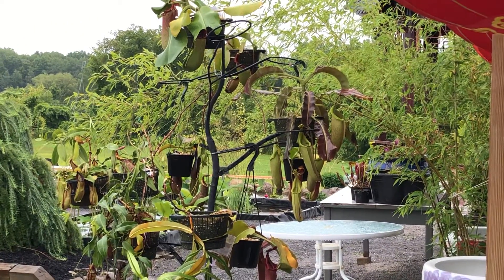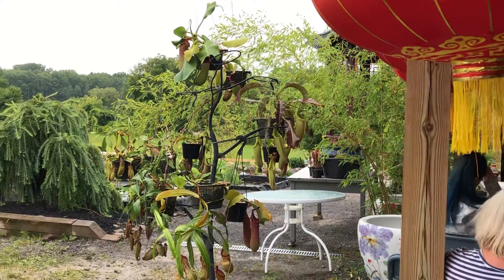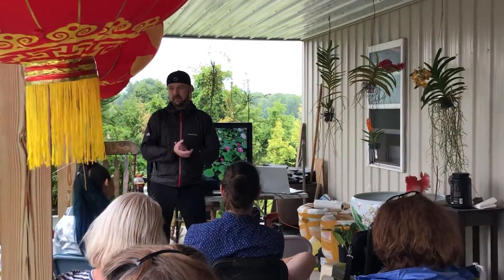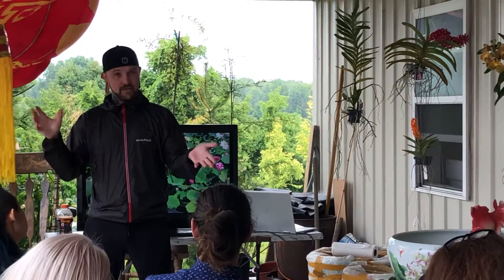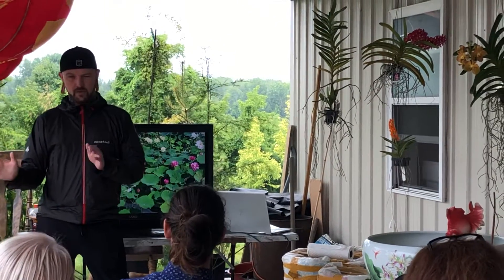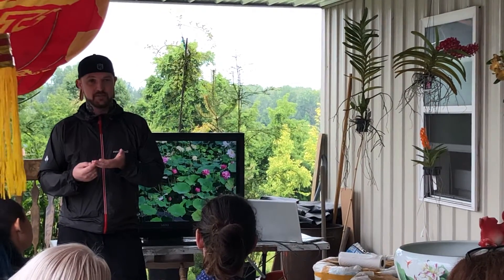You can really break nepenthes down into three main categories. You have your lowland epiphytes, which grow anywhere from ground level up to about 3,000 feet in elevation. Then you have intermediates, which grow from there to about 5,000 feet, and then 5,000 feet and above you have what are called highlands. In some rare cases you have what are called ultra-highlands, and those are plants that can tolerate down to almost freezing temperatures.